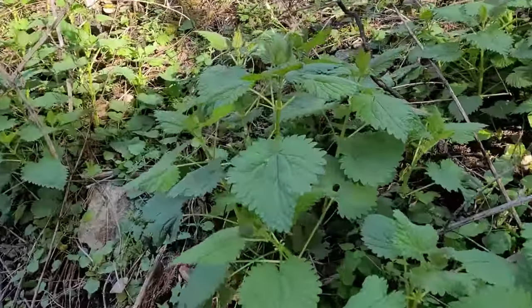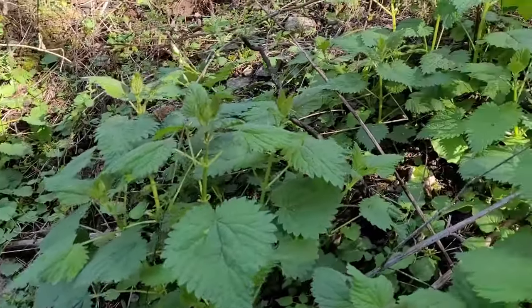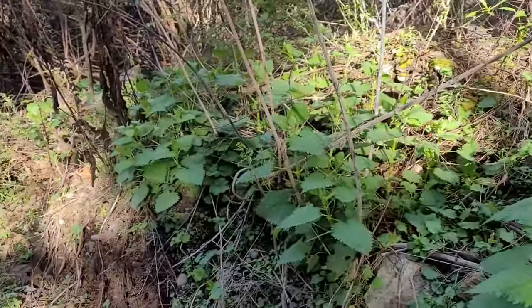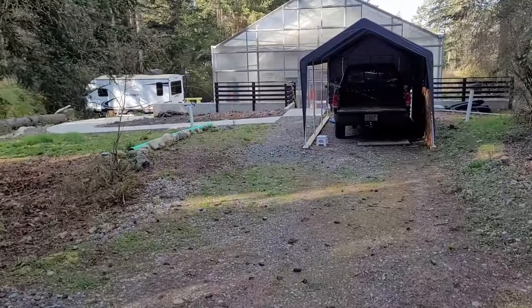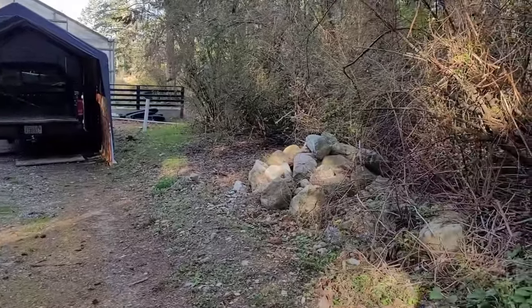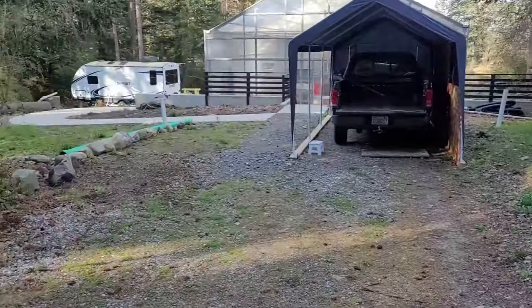I've never eaten nettles — are these too old to use? Brought in another yard of garden soil that I'm almost done moving. Once the truck is empty again, the next load is straw for mulch.